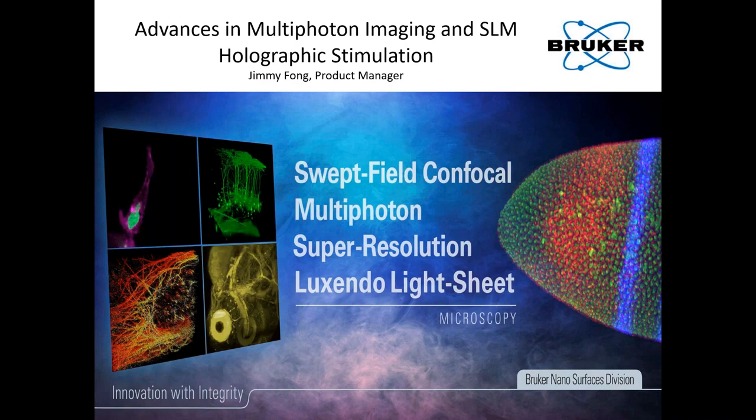Jimmy is the product manager of multi-photon products at Bruker. He was awarded undergraduate and graduate degrees in biomedical engineering from the University of Wisconsin. While at college, Jimmy interned at GE Healthcare as an electrical engineer. In 2012, Jimmy joined Bruker as a software engineer and quickly advanced his position through hard work and a passionate approach to microscopy. In this webinar, Jimmy will present Bruker's solutions to support all-optical physiological experiments that involve simultaneous multi-photon imaging and holographic stimulation.